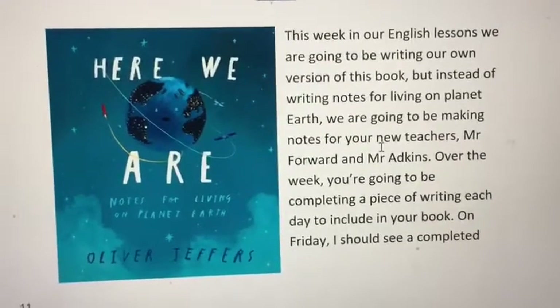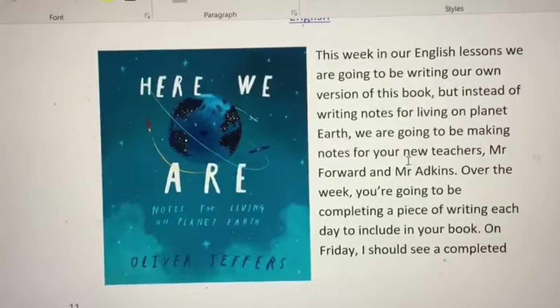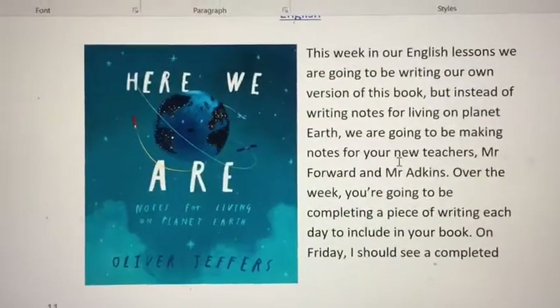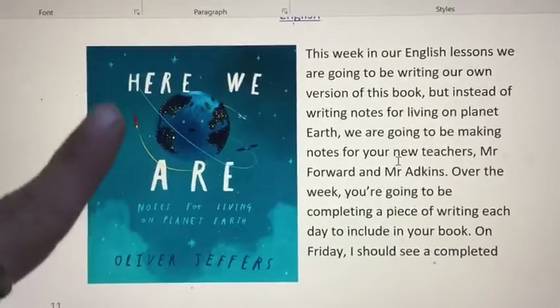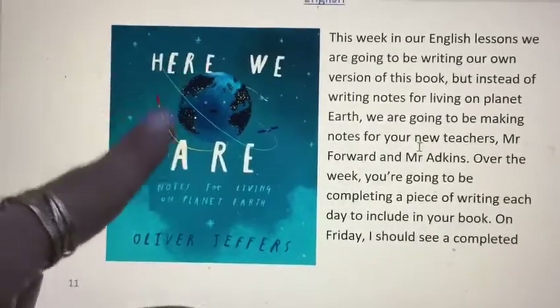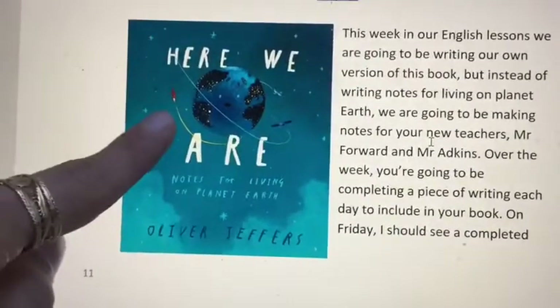Hey little dudes. Last week for our English lesson we were reading the book Here We Are by Oliver Jeffers, and this week we were going to be rewriting the story, but last week we wrote so many texts from inside that story that I figured we could rewrite our own version of this story.